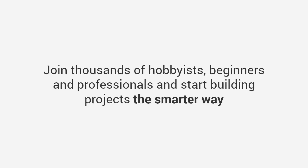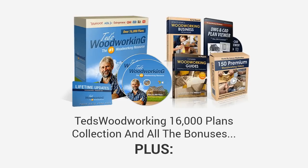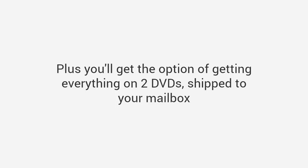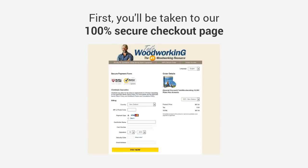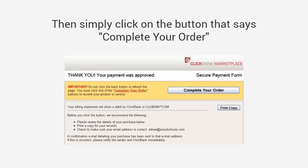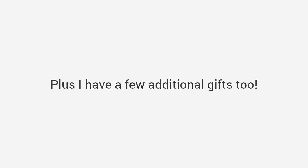Join thousands of hobbyists, beginners, and professionals and start building projects the smarter way. Look below this video right now — click on the orange button that says 'add to cart' to claim your discounted price now. You'll be granted immediate access to everything: the Ted's Woodworking 16,000 plans collection, all the bonuses, plus my one-year personal coaching and advice bonus worth $97, just for taking immediate action today. Plus you'll get the option of getting everything on two DVDs shipped to your mailbox. Here's what will happen the moment you click the add to cart button: first you'll be taken to our 100% secure checkout page, then after you order you can select the add-ons you prefer. Simply click the button that says 'complete your order' — on the next page you will have the option to get the two DVD edition as well. Finally you'll get your members-only account details to access all your products, plus I have a few additional gifts too. It's that simple.